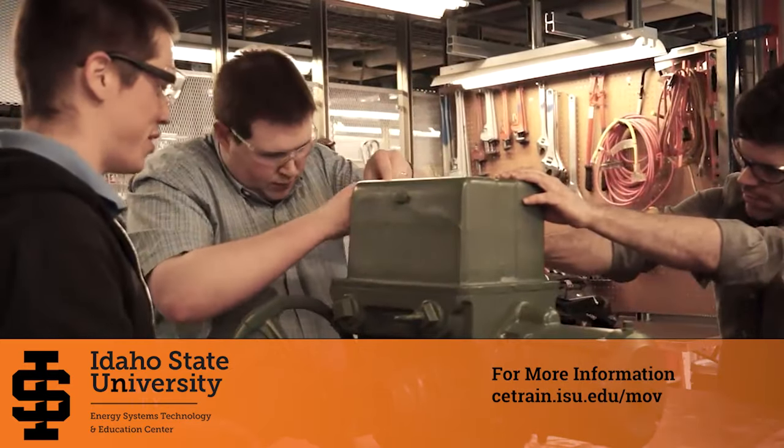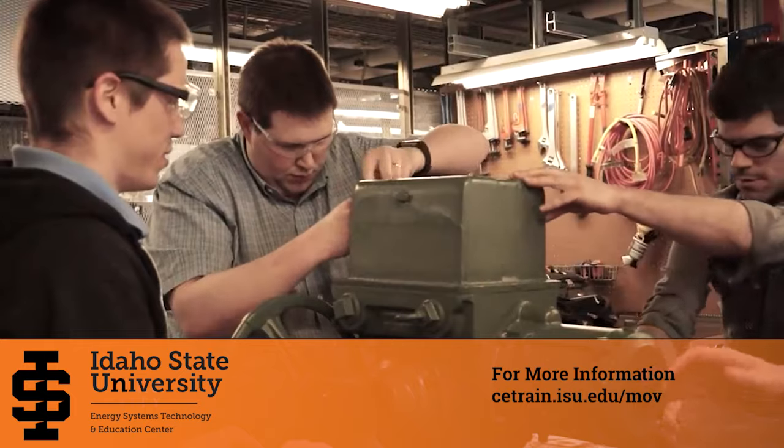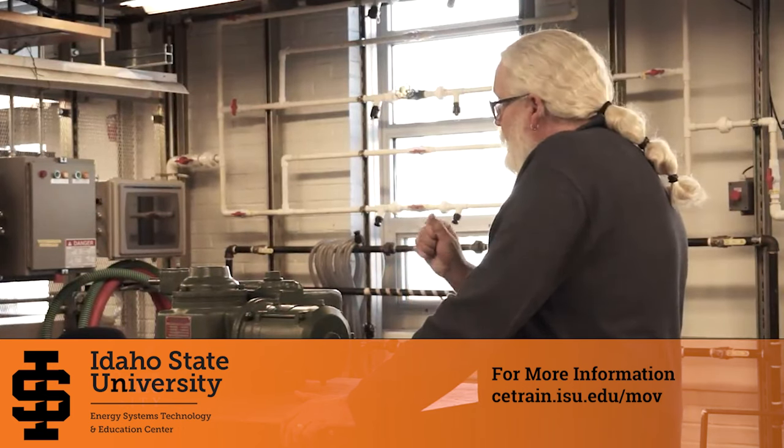He had taken courses from Crane, he had taken courses from Limitorque, and he had taken this course, and he said this course was by far the best course he had taken. Kevin and Mark are very helpful with everything. Kevin has been around testing MOVs since the very beginning and has been central to a lot of research done on MOVs. From the very beginning, when the NRC first issued their bulletins, he was in charge of coming out with a lot of the DP testing that turned into generic letter 8910. And even today he's still on the committee for the MOV users group and works hand-in-hand with the industry to help implement a lot of the standards that we now do.